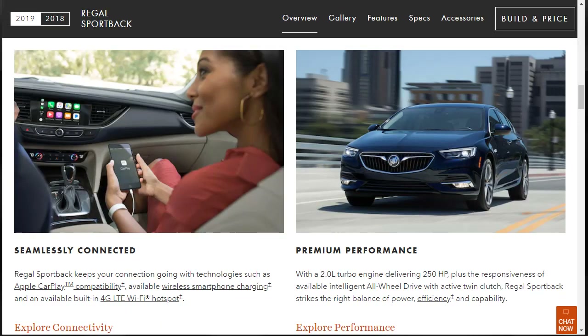Powering the 2019 Buick Regal Sportback is a turbocharged 2-liter 4-cylinder engine that produces 250 horsepower and either 260 pound-feet of torque in front-wheel drive or 295 pound-feet of torque in all-wheel drive configuration. Front-wheel drive models use a 9-speed automatic transmission, and all-wheel drive versions come with an 8-speed automatic transmission.